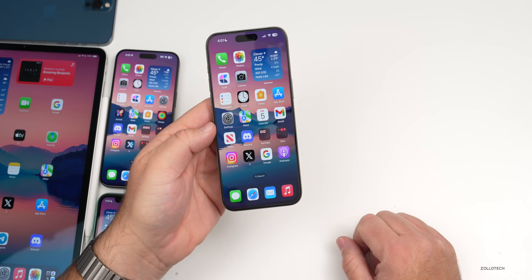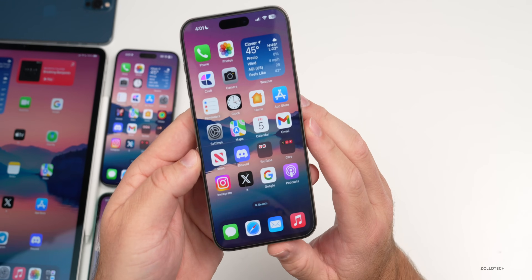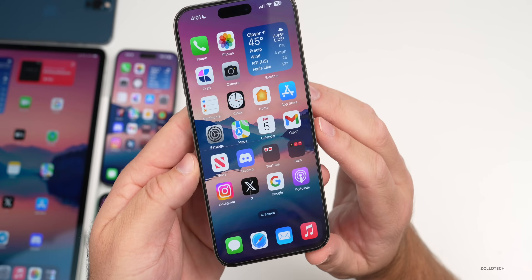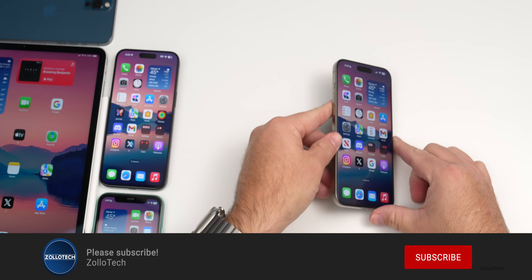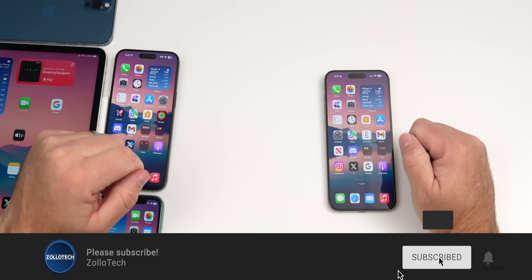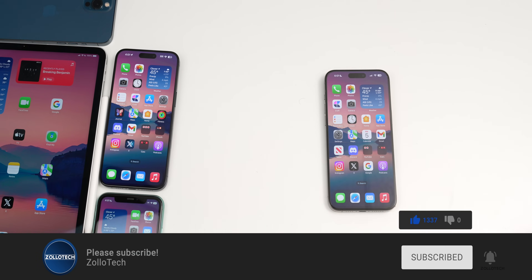That's everything with iOS 17.2.1 and iOS 17.3 beta 2. Hopefully we get that re-release very soon — let me know how it's going for you. The wallpaper is linked in the description as always. If you haven't subscribed, please subscribe, and if you enjoyed the video please give it a like. Thanks for watching — this is Aaron, I'll see you next time.